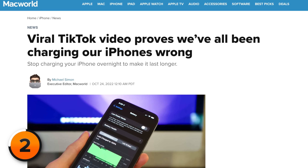Let's touch on another myth: that you shouldn't charge your iPhone overnight. Macworld recently wrote an article about a viral TikTok that claims charging your iPhone overnight is bad for battery health. That article is absolute garbage. Good press doesn't rely on TikTok to find subject matter experts — they go to YouTube.